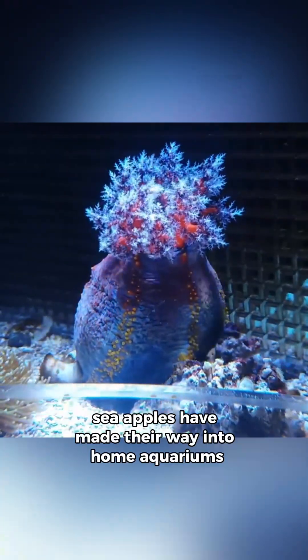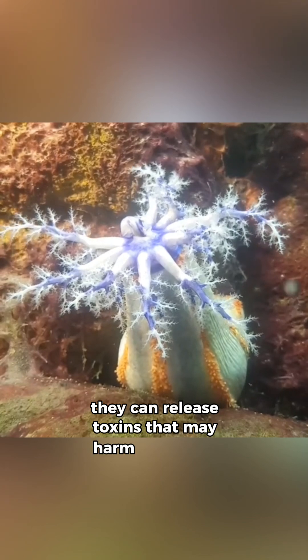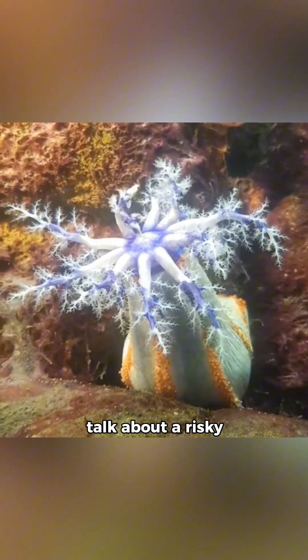Sea apples have made their way into home aquariums because of their brilliant colors, but caution folks — if they feel threatened, they can release toxins that may harm their tank mates. Talk about a risky roommate.